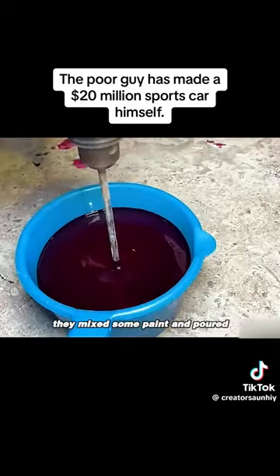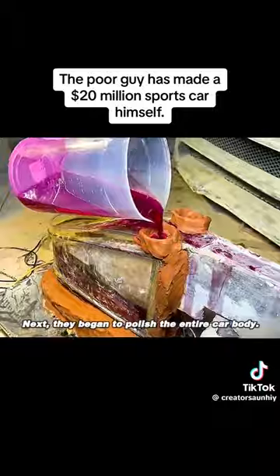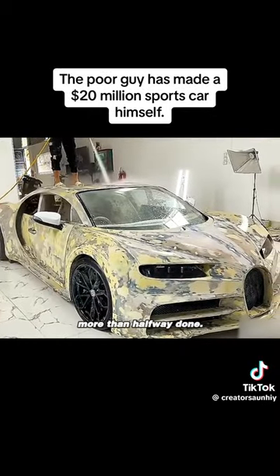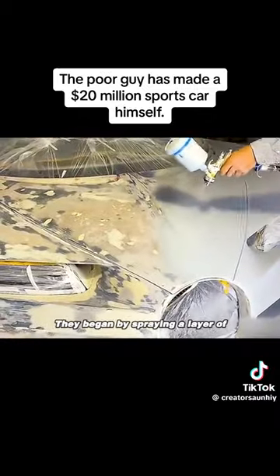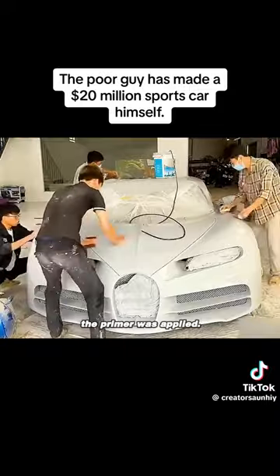Afterward, they mixed some paint and poured it into molds they had prepared for the taillights, then began polishing the taillight details. Next, they began to polish the entire car body. After thorough work by these young men, the Bugatti's construction was already more than halfway done. At this point, they wrapped up the areas that didn't require paint. Once everything was properly wrapped, they started making a special paint and began by spraying a layer of silver-gray primer. After meticulous work, the primer was applied.